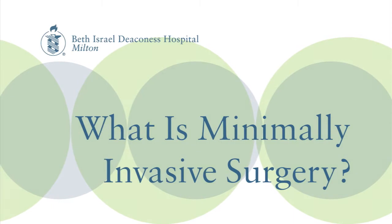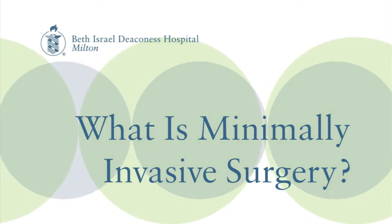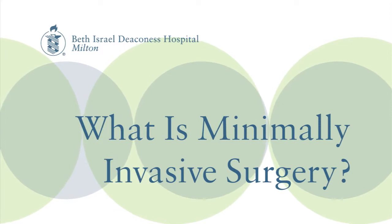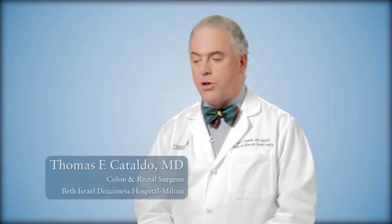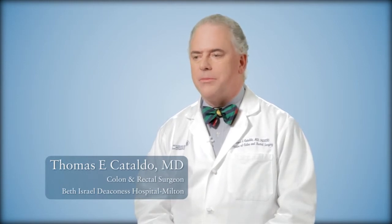Minimally invasive surgery is basically trying to have as little extraneous surgical trauma and impact on the patient as possible. The biggest benefits of small incisions are less pain and faster return to work, but the rest of minimally invasive medicine is not just the surgery part — it's trying to disturb the patient's physiology as little as possible.